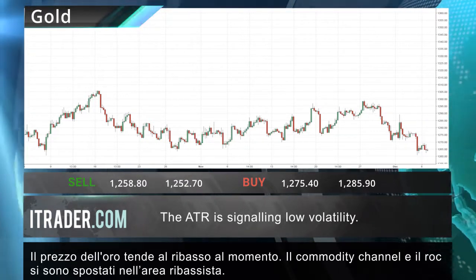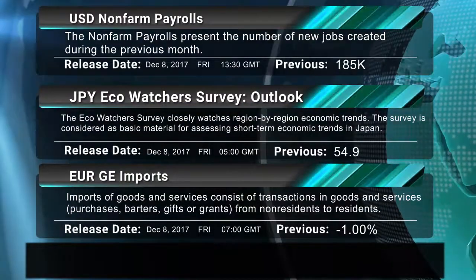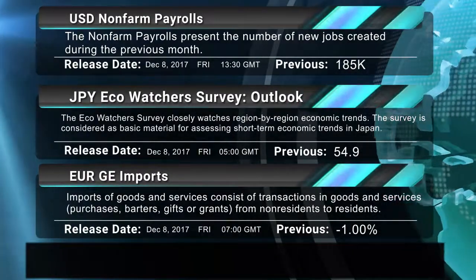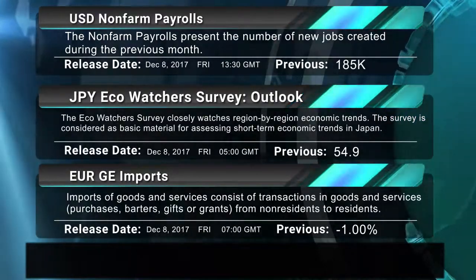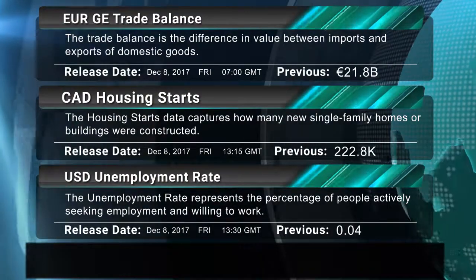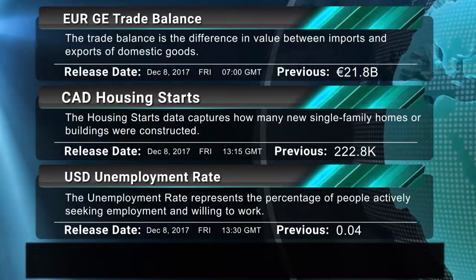The U.S. non-farm payrolls will be released at 13:30 GMT, the Japanese Eco Watchers Survey outlook at 5:00 GMT, German imports at 7:00 GMT, the German trade balance at 7:00 GMT, Canadian housing starts at 13:15 GMT, and the U.S. unemployment rate at 13:30 GMT.